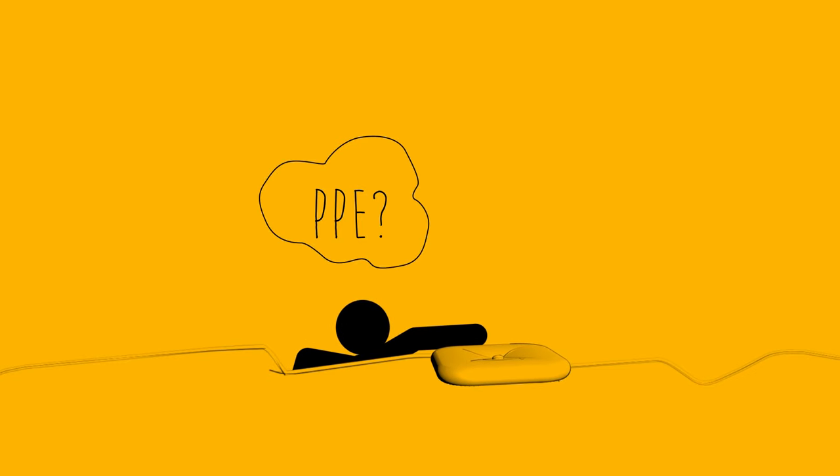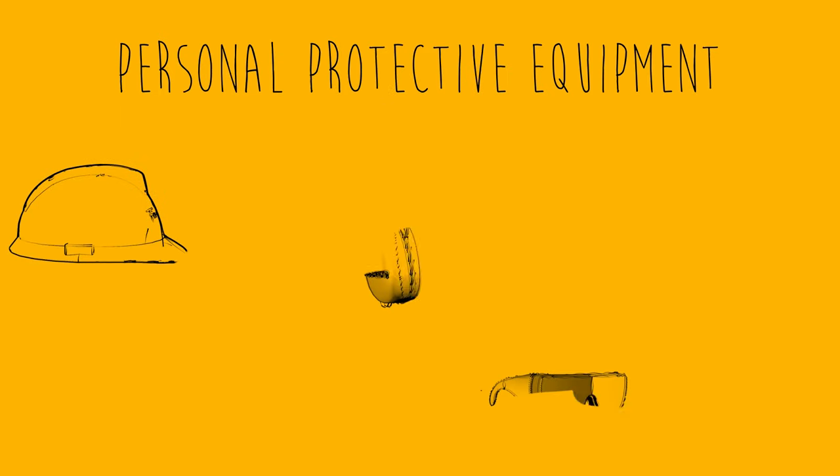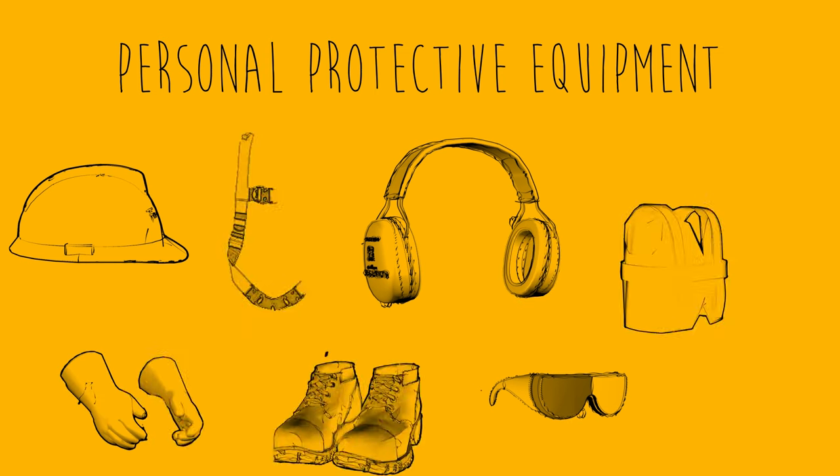What's that? Glad you asked. Personal protective equipment includes things like hard hats, safety goggles, hearing protection, gloves, high visibility vests, work boots, fall protection, and more.